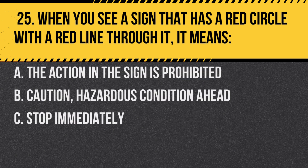Question 25. When you see a sign that has a red circle with a red line through it, it means: A. The action in the sign is prohibited. B. Caution — hazardous condition ahead. C. Stop immediately. Answer: A. The action in the sign is prohibited. This is a standard for indicating a prohibited action.